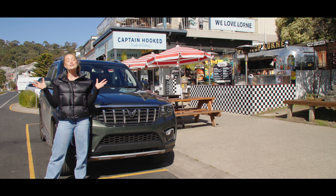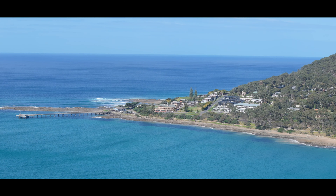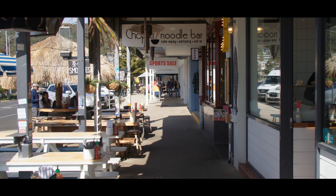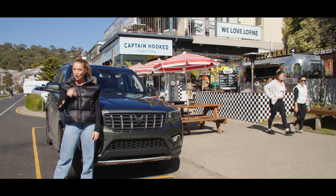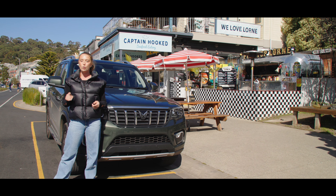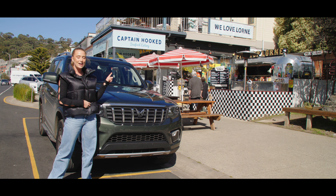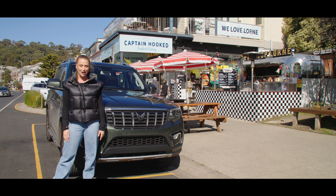Wow, the Great Ocean Road is really turning it on for us today — blue skies, sun shining, and absolutely picturesque views. We've decided to stop in at Lorne to get a quick bite to eat, refresh, reset. We've heard that Toddy's is incredible here, also the Milk Bottle Cafe. We are heading in, though, to the Pit Stop Lorne — it's a cute little caravan-type situation, so I'm excited to try it out.